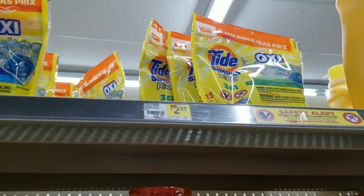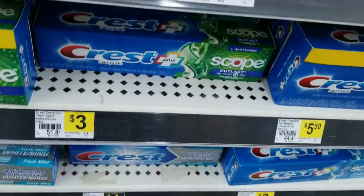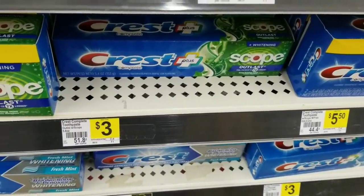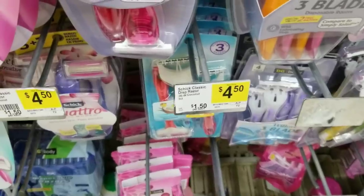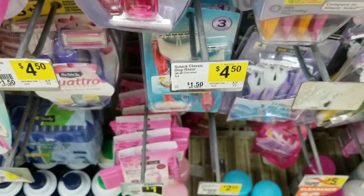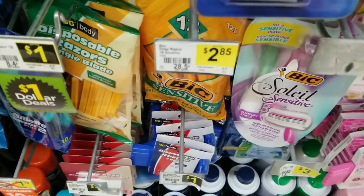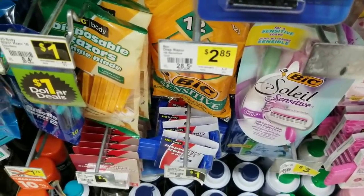We're going to get a Tad Supper bar which is $2.95, a Crest toothpaste for $3, a Chic razor on sale for $4, and the BIC razor which is $2.85.